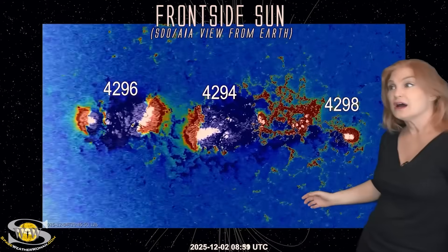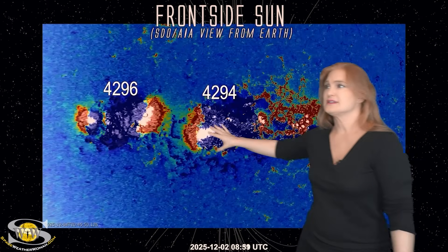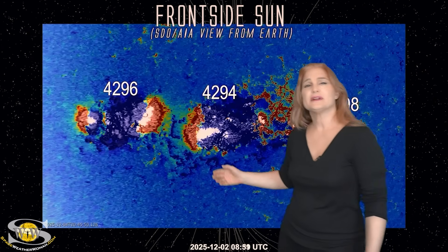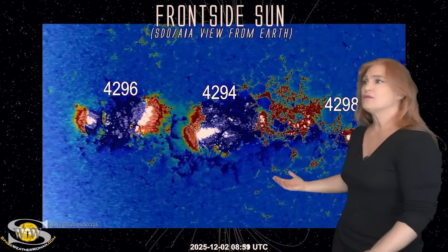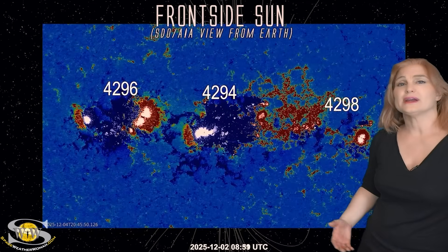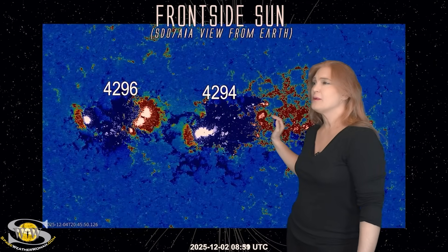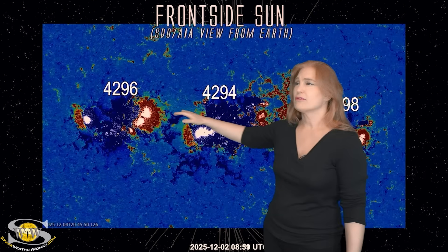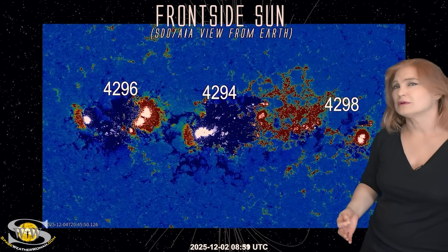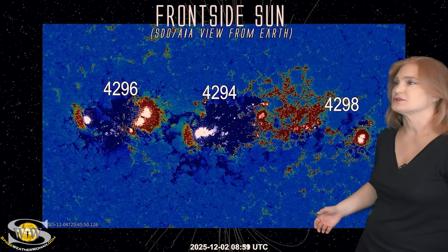As we take a look at the other set — Regions 4296, 4294, and 4298 — they looked like they might give us a little bit of something early on, but over time all they've done is spread out and be a bit on the quiet side. They're right now extremely well-behaved. We do have a couple of core filaments connecting these regions together, and I'm a little bit concerned — if they launch, they could be really big Earth-directed solar storms.